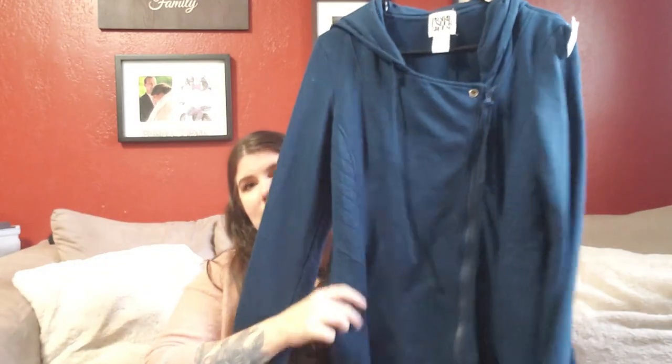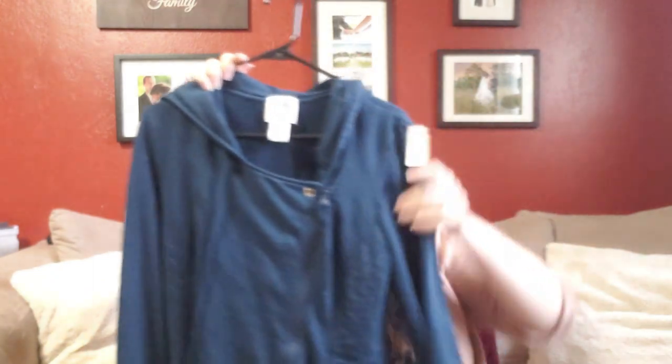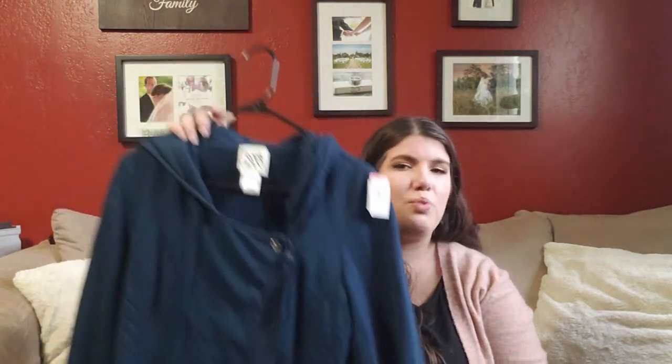The next store I went to is a Goodwill north of me — I paid $37.72 for everything there. My most exciting find and the most expensive thing I paid for at that store is this Prairie Underground long moto-style quilted jacket — kind of a swacket. It's a size large. I looked up comps and they were between $60 and $120, so I knew I was going to make at least double my money. It's in really great condition, so it felt worth the $10 I paid.